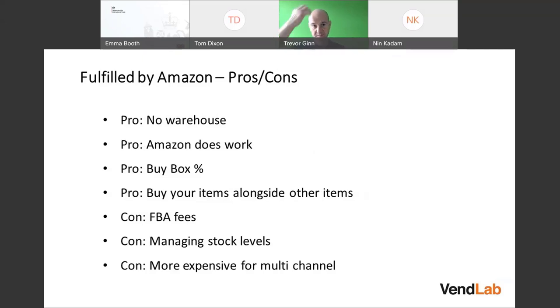With FBA, you don't need a warehouse. Many companies get goods made in China, put on a pallet, and sent straight to the Amazon warehouse — so you need no infrastructure. Amazon does the work. Also, if your items are in FBA, customers can buy your items alongside items from other sellers in a single order, which isn't possible with FBM.